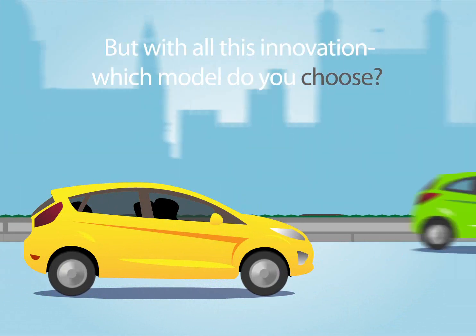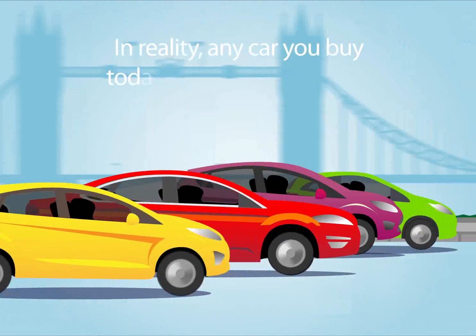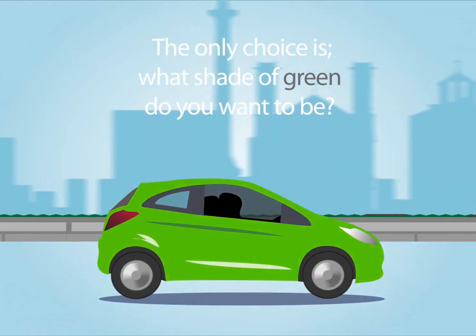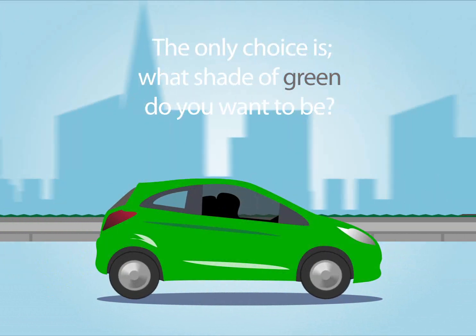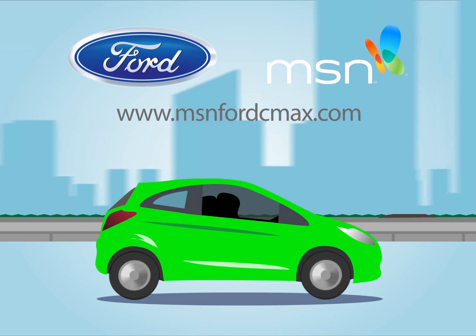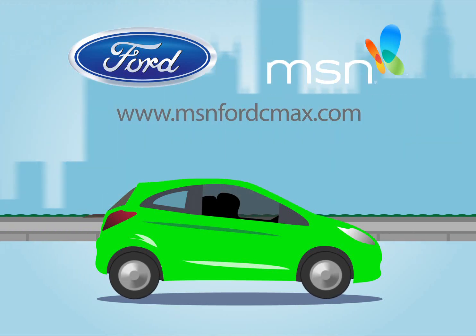But with all this innovation, which model do you choose? In reality, any car you buy today will be greener than the one it replaces. The only choice is, what shade of green do you want to be? Discover the latest in cars, technology and innovation at www.msnfordcmax.com.